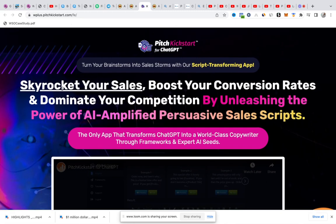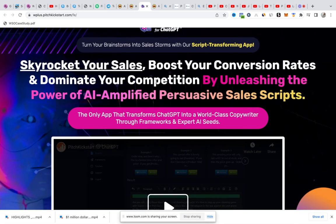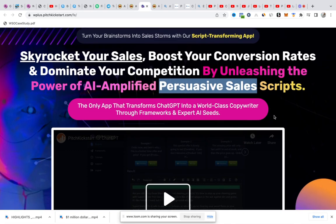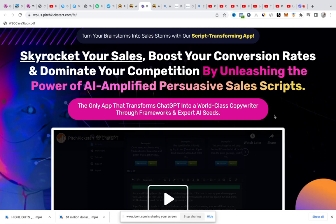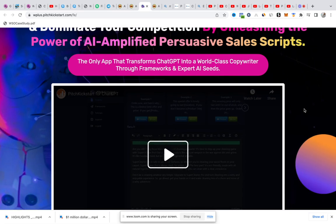This product is meant to assist you with artificial intelligence, because AI is what is trending right now. It's to assist you, skyrocket your sales, boost your conversion rates, dominate your competition by unleashing the power of AI. It's an AI software aimed at helping you write persuasive sales scripts. So if you are a freelancer, a business owner, or you run advertisements on the internet, you will likely need sales scripts to sell and convince people to buy whatever you're selling.